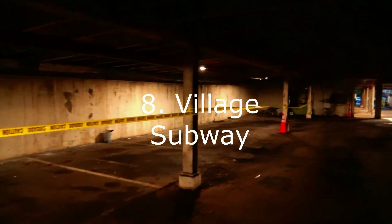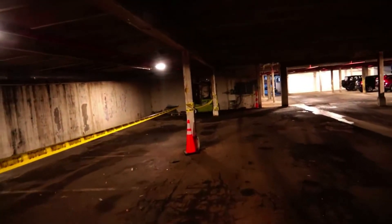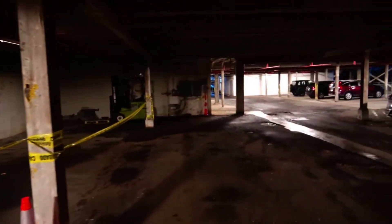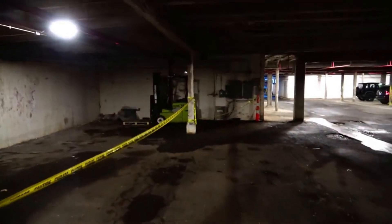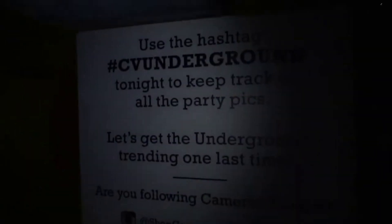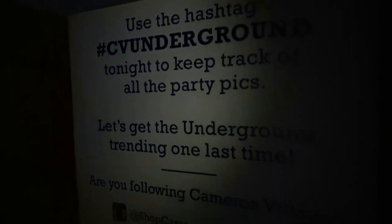Number eight is the Village Subway, better known as Raleigh Underground in Raleigh, North Carolina. It's an old basement — not really a subway — but it has a lot of cool rock and roll history. It dates back to the 70s, and in the 80s bands such as the Ramones and R.E.M. and many other notable acts played there. They had an arcade down there, along with different bars and restaurants. For whatever reason, it became defunct and people stopped going there.